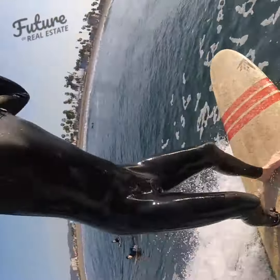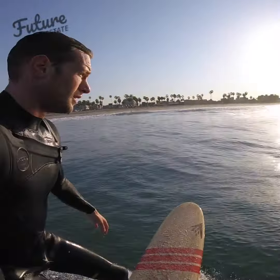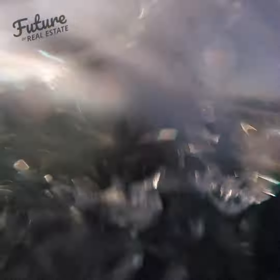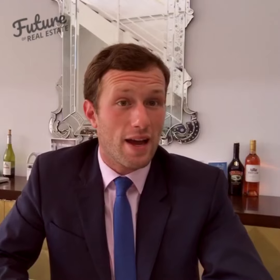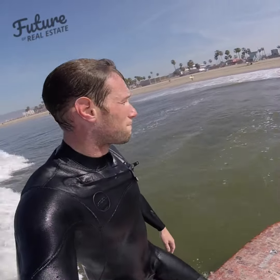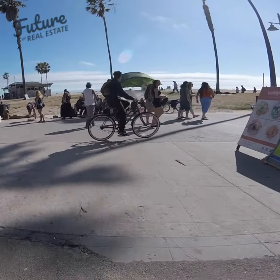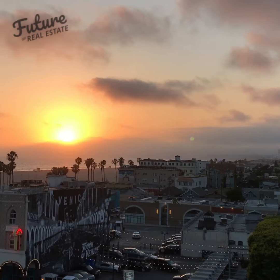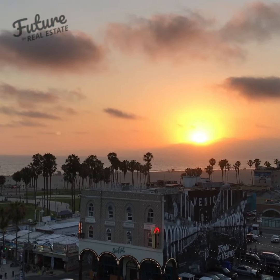Surf footage is something we're quite big on and we're doing a lot of recording. I'm out surfing every morning anyway, and I think it's a huge part of California lifestyle — being able to surf and live on the coast. We do three posts a day and one of those is surfing or California lifestyle based. If you're selling real estate and you surf and live in LA, you'll have a lot in common with us.